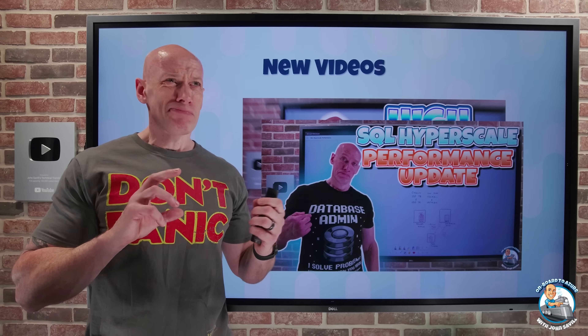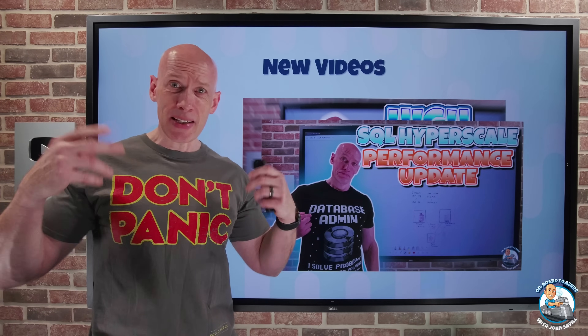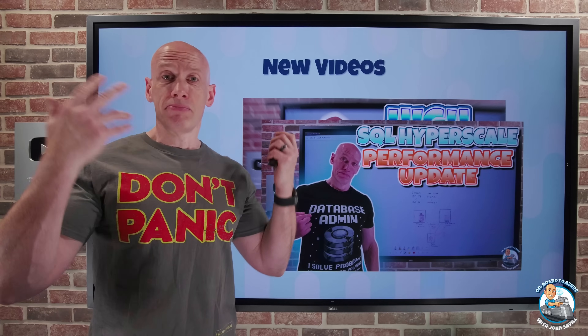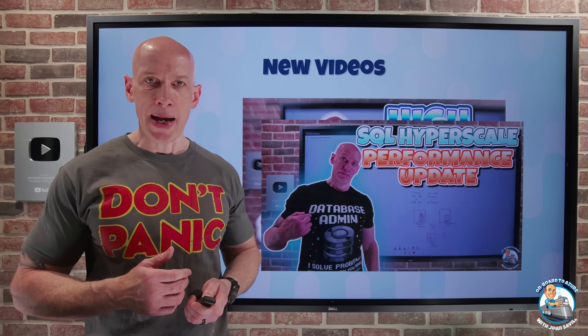I'm also doing a LinkedIn weekly newsletter now based on the content of this Azure update, so you can leverage that as well — maybe send it to your customers, whatever you want to do with that.